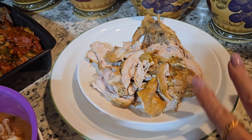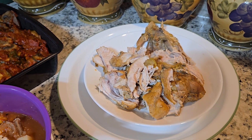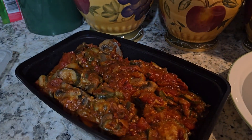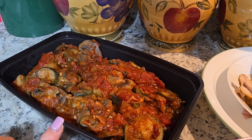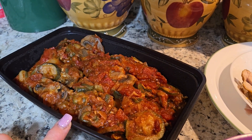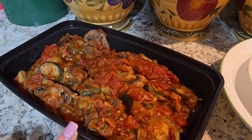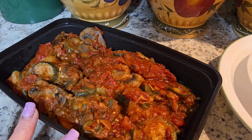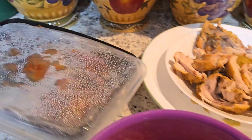I have a bone-in turkey breast that I'm making turkey vegetable soup with, because soup is going a long way in our house and we're really enjoying it. I also made a side dish with zucchini, fresh mushrooms, a can of tomato paste, onion, garlic, and a can of diced tomatoes — I sautéed it on the stove and I'm looking forward to having that maybe later today.